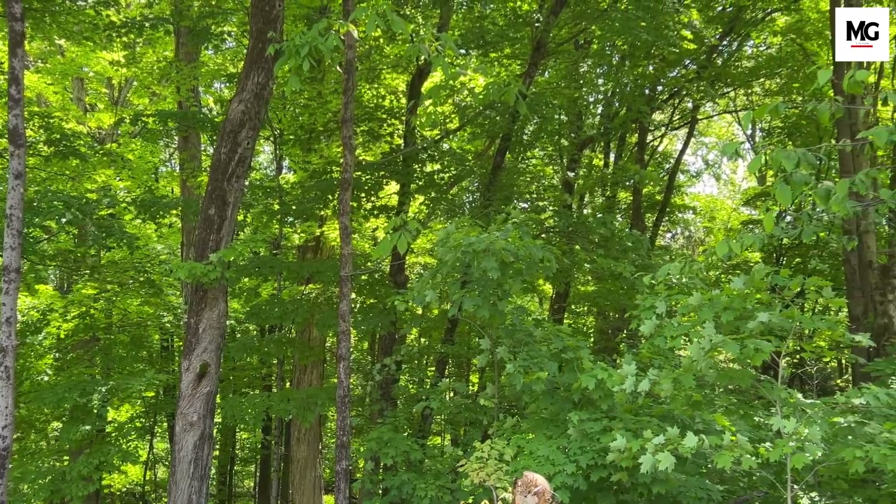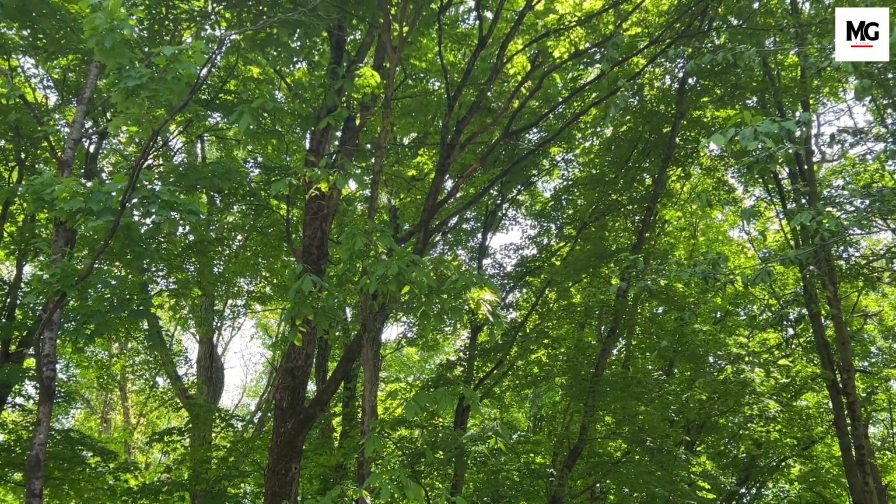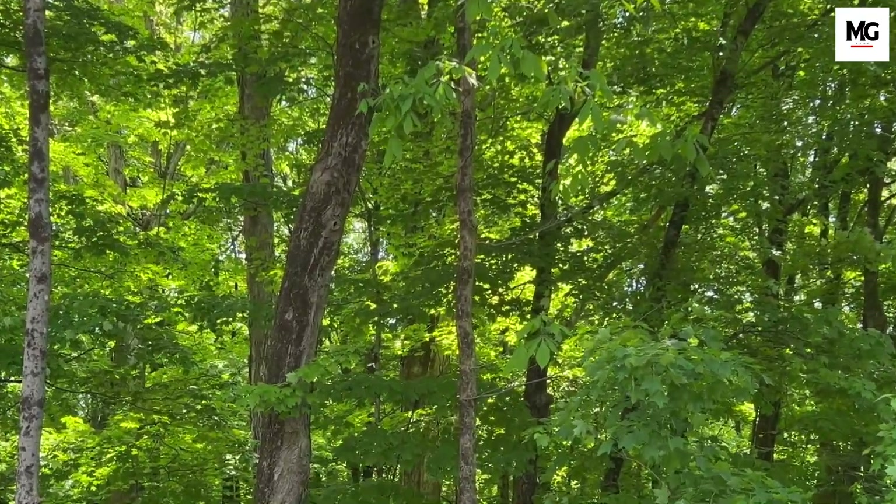Today we are exploring an important topic that every outdoor person should know about: ticks and Lyme disease and how to treat them. Welcome to MG Factor.